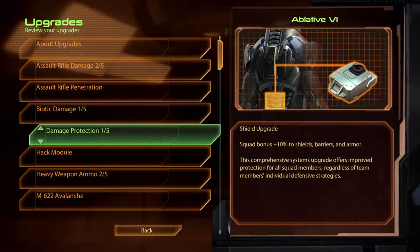Damage Protection. Ablative VI. This comprehensive systems upgrade offers improved protection for all squad members, regardless of team members' individual defensive strategies.